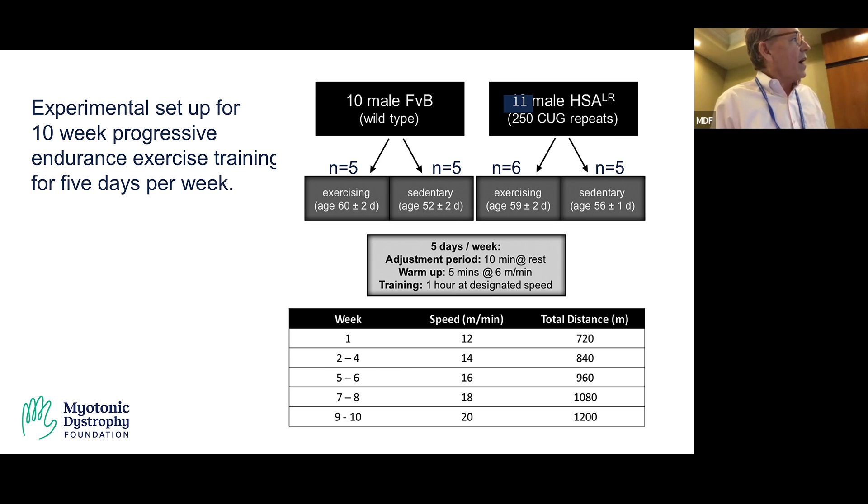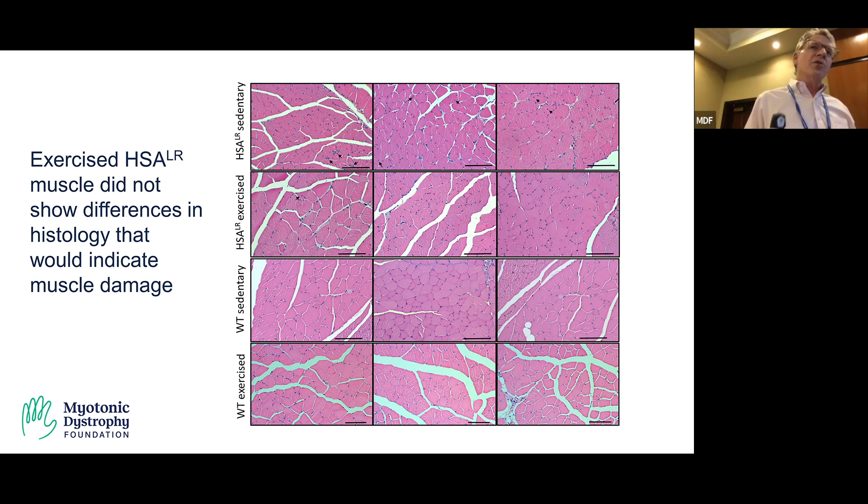We assessed prospectively at baseline, five weeks, and ten weeks, and then harvested tissues for molecular analysis at the end of ten weeks. To answer the first question — is there muscle damage? — we did histological analysis and found no overt muscle damage in the DM model animals that underwent exercise.